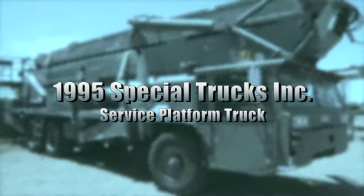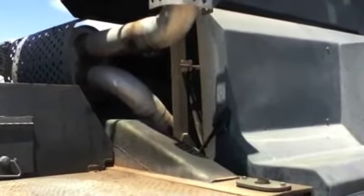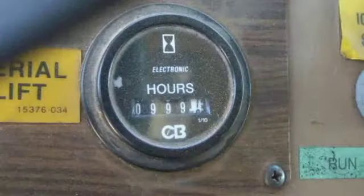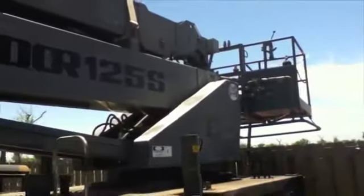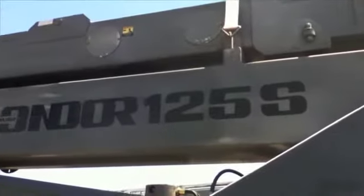This is a 1995 Special Trucks Inc. surface platform truck. It comes with a Cummins diesel engine, model M11-310E, with 4,356 miles listed and 999 hours of operation. There is a Condor Aerial Man Lift model 125S made by the Calivar Corporation. The crane has a rated capacity of 1,500 pounds. Please see website for further details on this mounted lift truck.